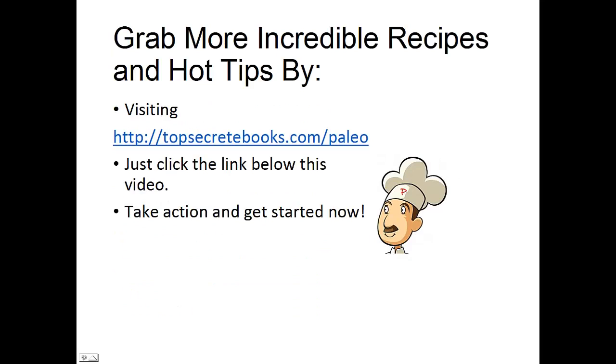That's the recipe of the day. If you enjoyed this video, like the video and subscribe to my channel. If you would like to learn more about the paleo diet so you can experience weight loss and improve sugar control, then click the link below the video. Take action and go check it out.